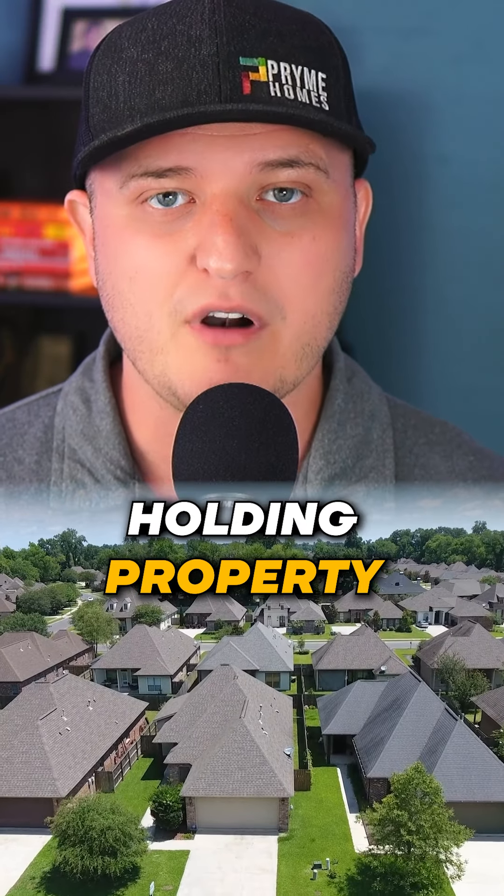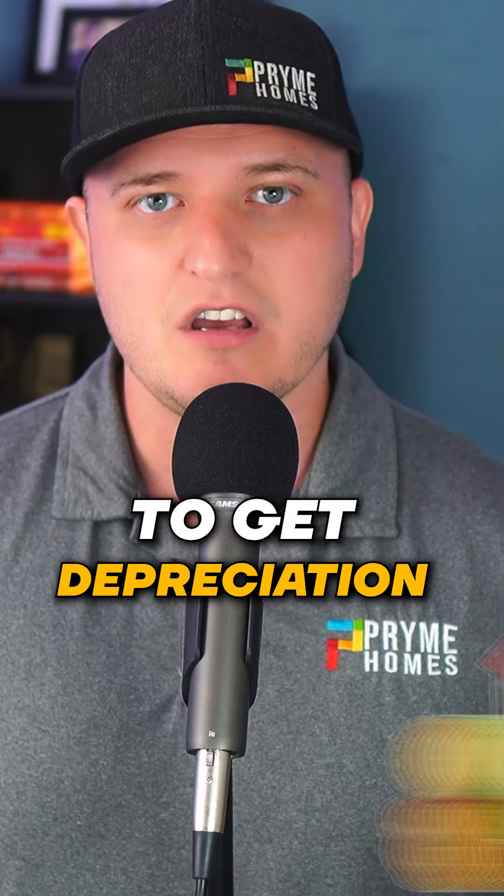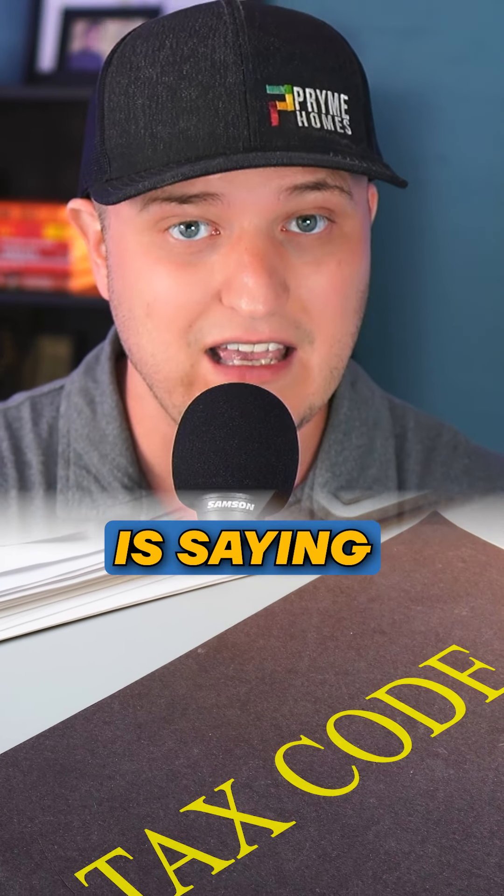You're holding property. Holding property is the best way to get depreciation, to get a ton of tax advantages, because that's what the tax code is saying.